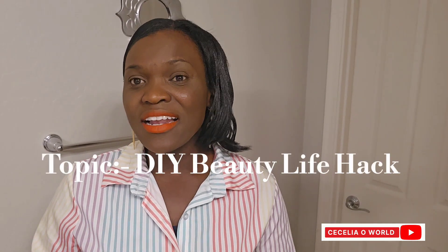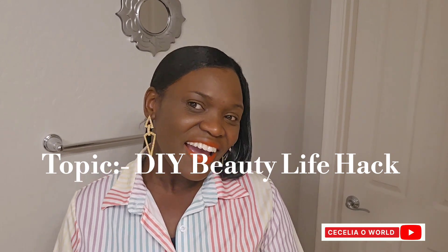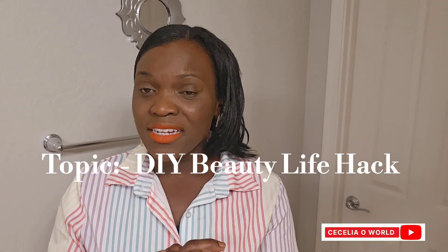Hello everyone, welcome back to my YouTube channel, Cecilia Howard. How are you doing today? In today's video I'm going to talk to you about another life hack. Living outside Africa, it is very, very expensive for you to make your hair.